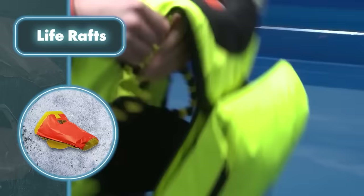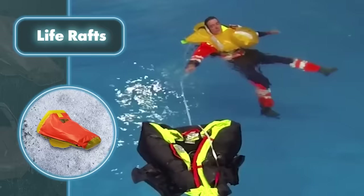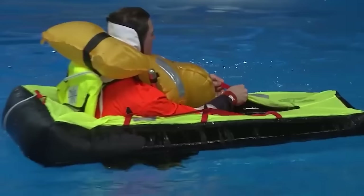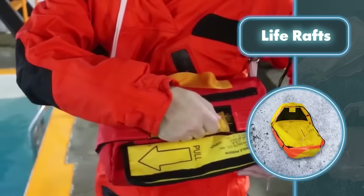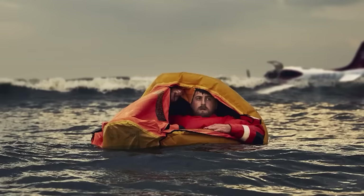When someone's stuck out in the open ocean, the best way to wait for help is to use a life jacket and a raft. Companies like Sea Rescue Gear offer kits combining both. One key feature of these rafts is that they automatically inflate when they hit the water. They're user-friendly, allow for unrestricted movement, and keep you warm thanks to a protective cover that keeps water out.